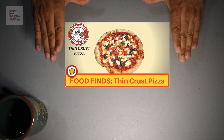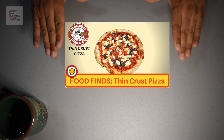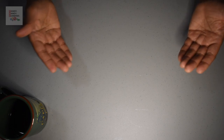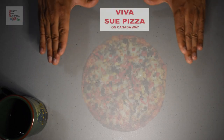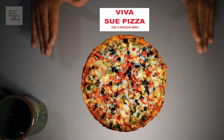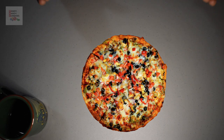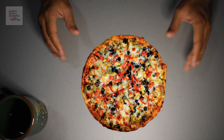Previously I reviewed Vancouver's best thin crust pizza at Ragazzi Pizza — I'll leave a link to that video in the upper corner. Today we have a review of Viva Su's Deep Dish Pizza: the heaviest, thickest, tastiest pizza you can buy in all of Vancouver. Let's begin.